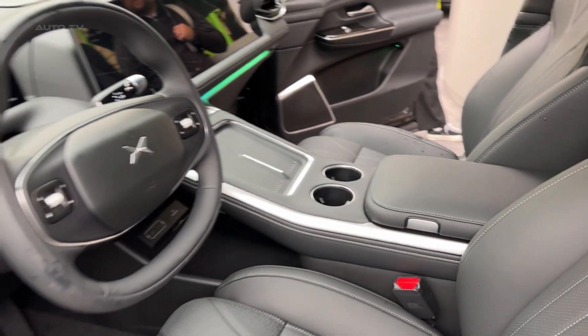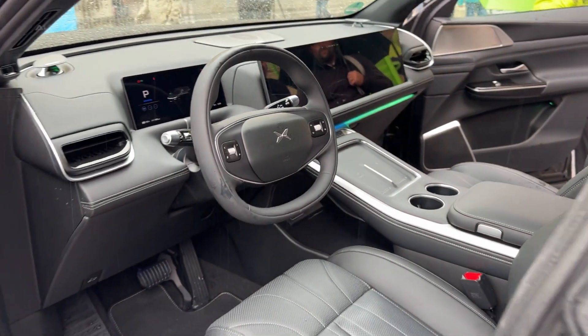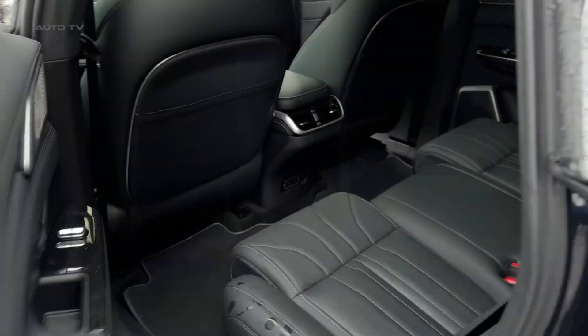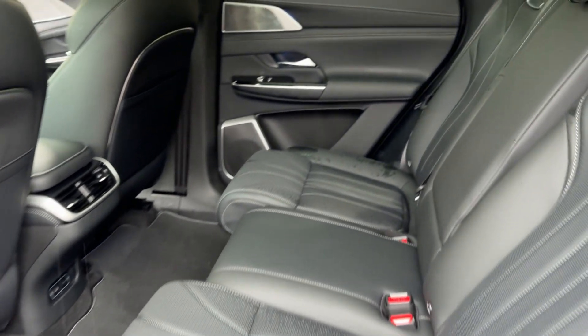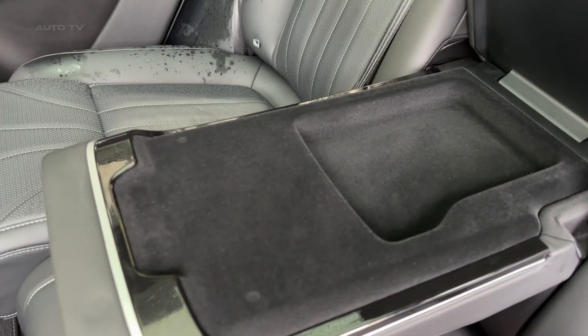That revolutionary 525-kilowatt charging rate means 10-minute stops add 450 kilometers of range — coffee-break charging instead of lengthy meal breaks. This fundamentally changes electric vehicle ownership using Xpeng's 800-volt silicon carbide platform with 5C supercharging capability.